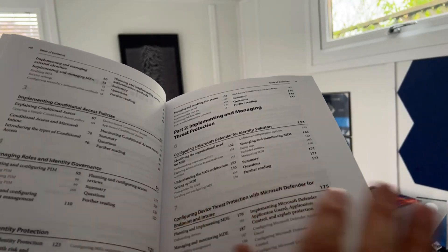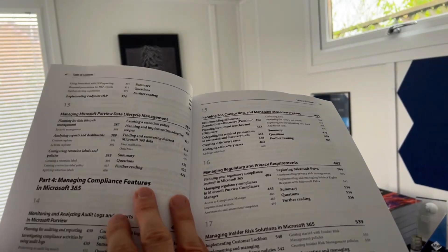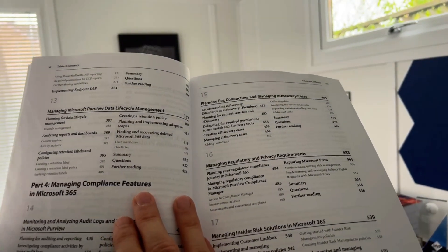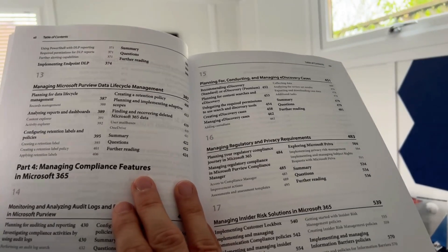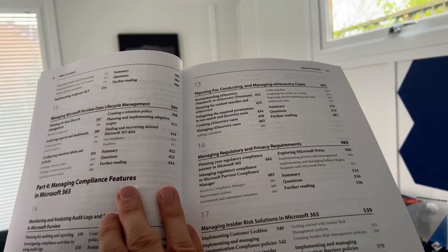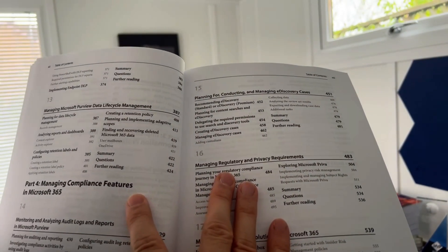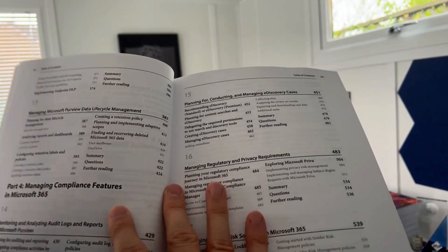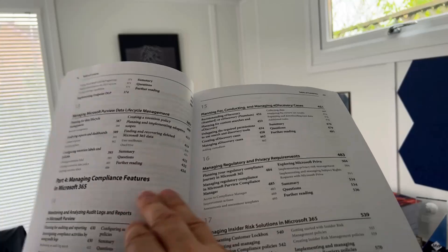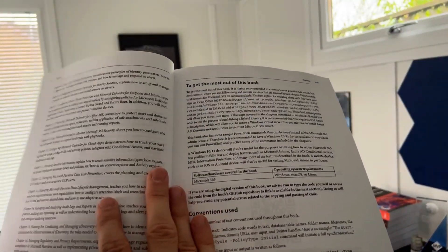Part Two covers implementing and managing threat protection — things like Defender for Identity, Defender for Endpoint, and Intune. There's also content on compliance features in Microsoft 365: information protection, DLP, sensitivity labels, and all sorts of stuff like that. We even get into regulatory privacy requirements, eDiscovery cases — I'm a big fan of eDiscovery — and insider risk solutions.